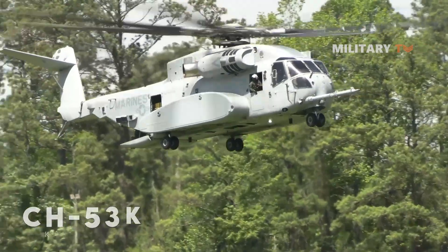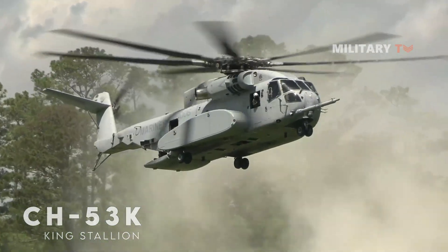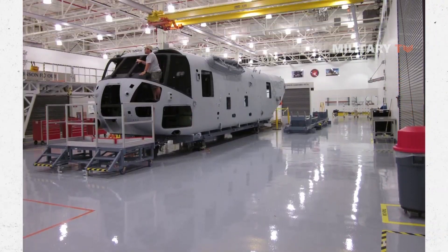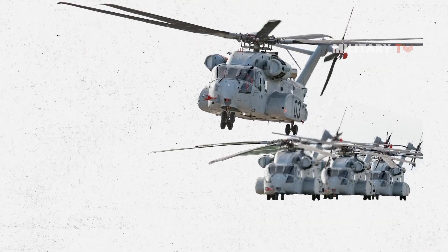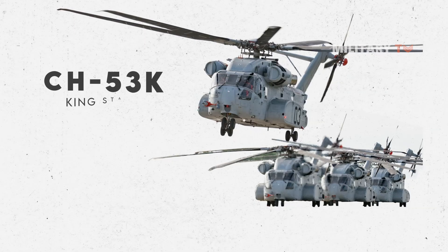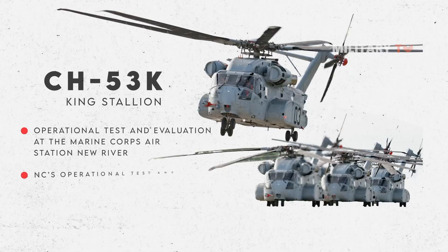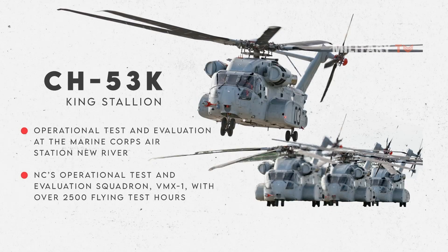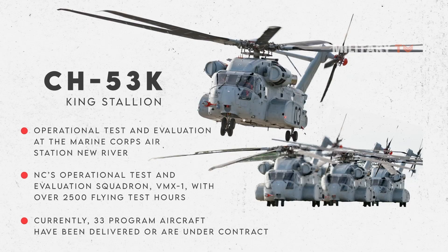The CH-53K King Stallion, on the other hand, is essentially a heavy lift replacement for the CH-53E Super Stallion. It is newly built and is the Department of Defense's most powerful helicopter, improving the fleet's capacity to carry more cargo quickly throughout the area of responsibility by utilizing proven and modern technology. Four aircraft of the King Stallion are now undergoing initial operational test and evaluation at the Marine Corps' Air Station New River, North Carolina, with VMX-1, accumulating over 2,500 flying test hours. Currently, 33 program aircraft have been delivered or are under contract.